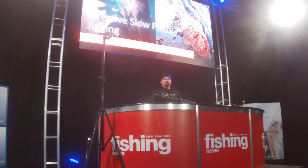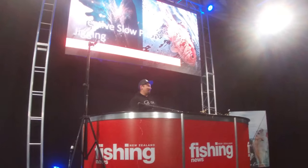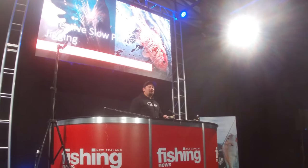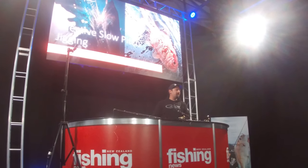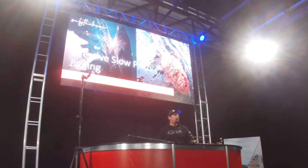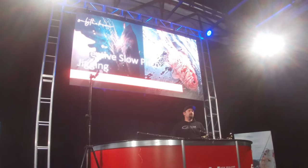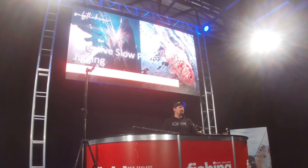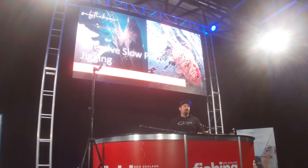Please welcome Daniel Tillia. Thanks for everyone turning up today — good to see a few faces in the crowd. We'll get into it. Today we're going to cover off some effective slow pitch jigging techniques, really around the learnings we've made in the last couple of years fishing slow pitch jigs.